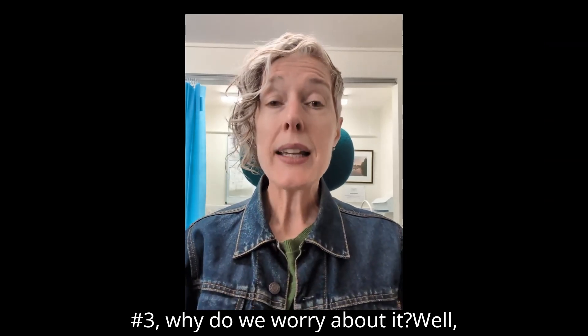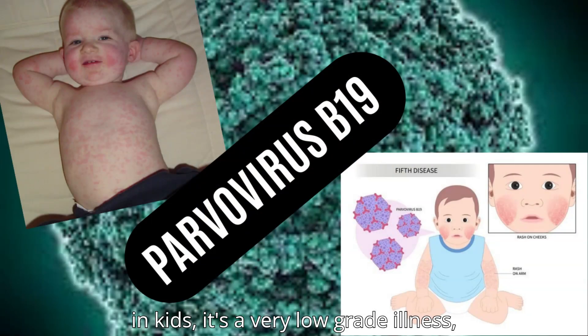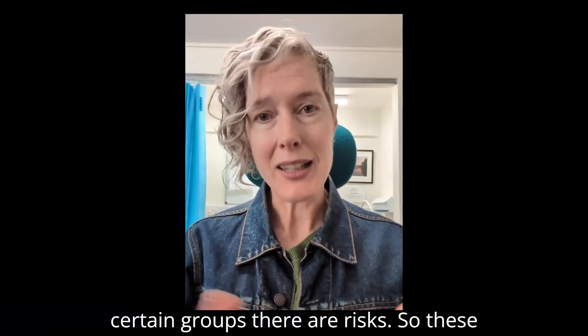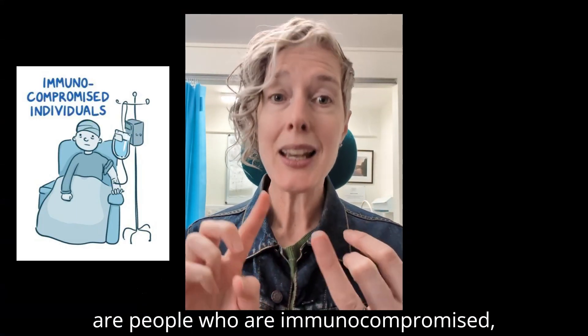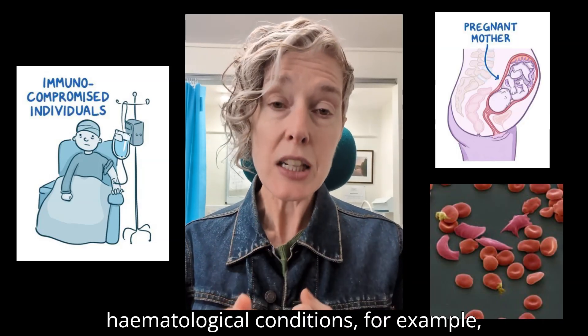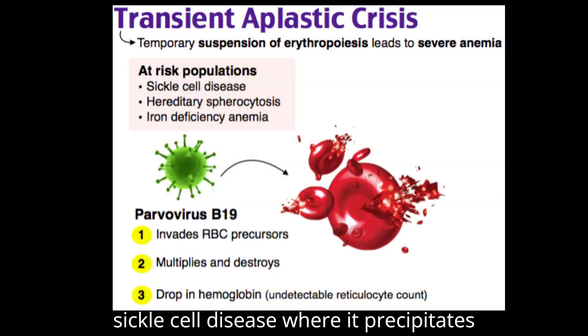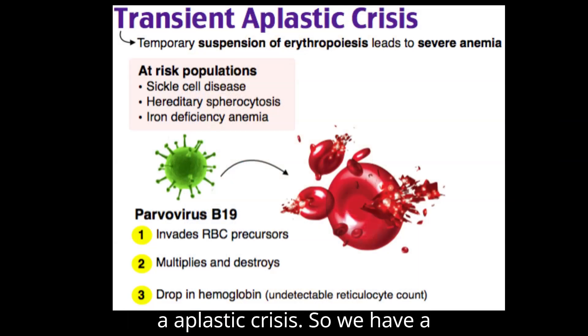Fact number three: why do we worry about it? Well, in kids it's a very low grade illness — we don't particularly mind — but in certain groups there are risks. These are people who are immunocompromised, pregnant women, and people with certain hematological conditions. For example, sickle cell disease, where it precipitates an aplastic crisis.